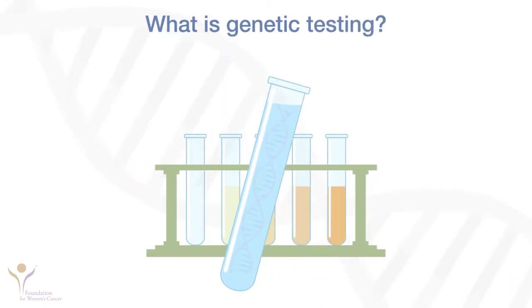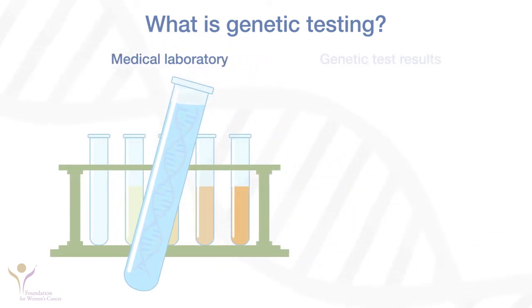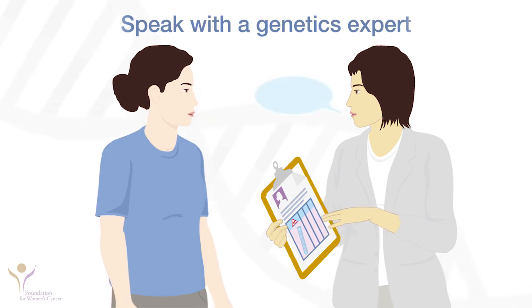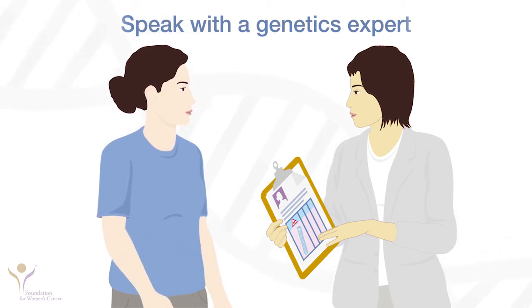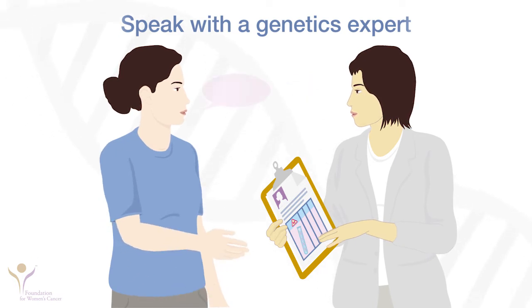Genetic testing is a way to learn if you have mutations associated with risk for cancer and other diseases. Genetic testing through a medical laboratory is highly accurate and can look for changes in many genes at once. Decisions about genetic testing are complex and need to be made after being counseled by an expert. A genetics expert is a health professional who works with people who are thinking about having genetic testing. Genetic experts include genetic counselors, nurses, and physicians who have specialized knowledge about inherited cancer risk and genetic testing.